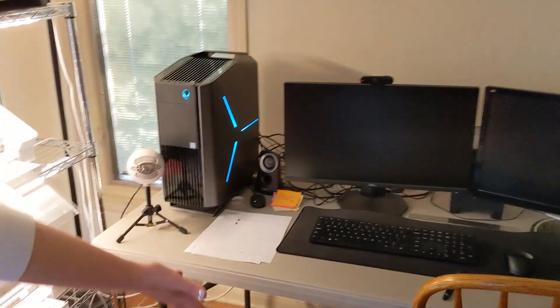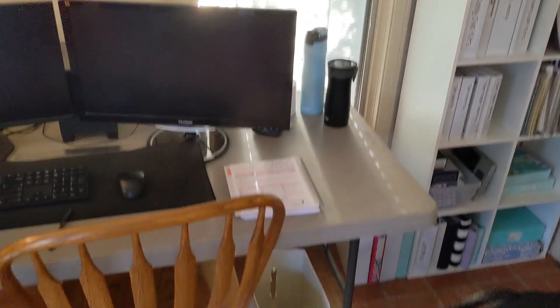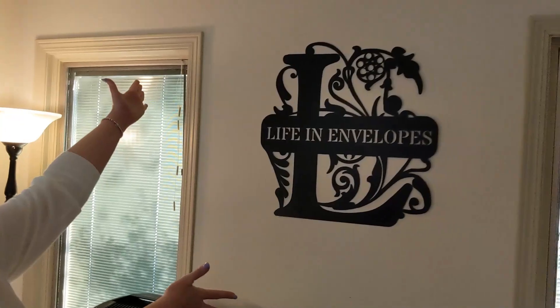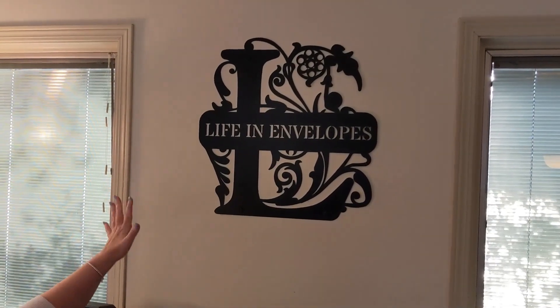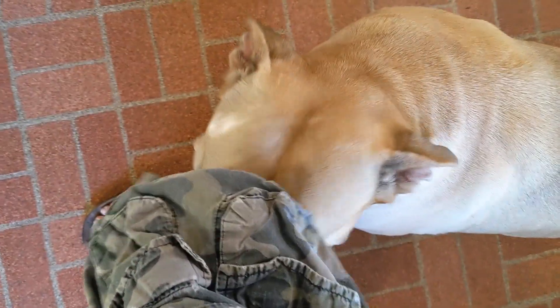Here is my computer and everything. Here are some orders I'm working on — don't want to show that address. Here's my current planner; I have it open next to me so I can check things off as I accomplish them. And here's my beautiful Life in Envelopes sign. This is from a steel company called Steel Roots.